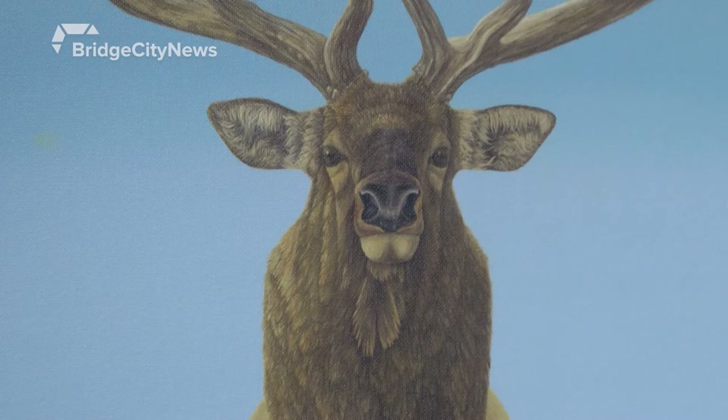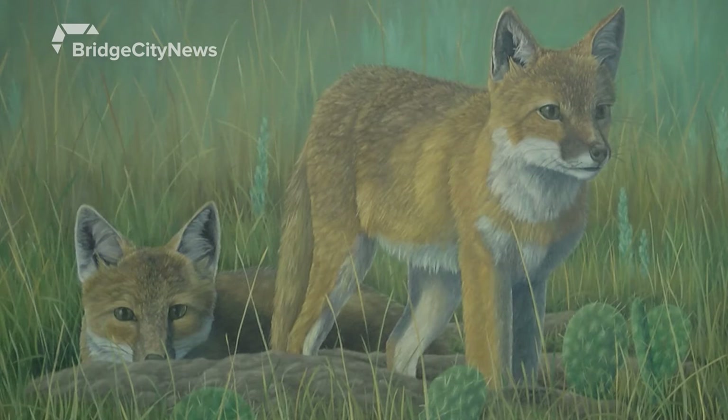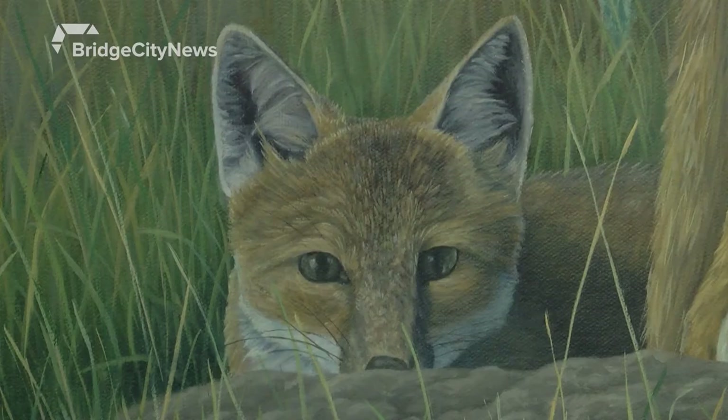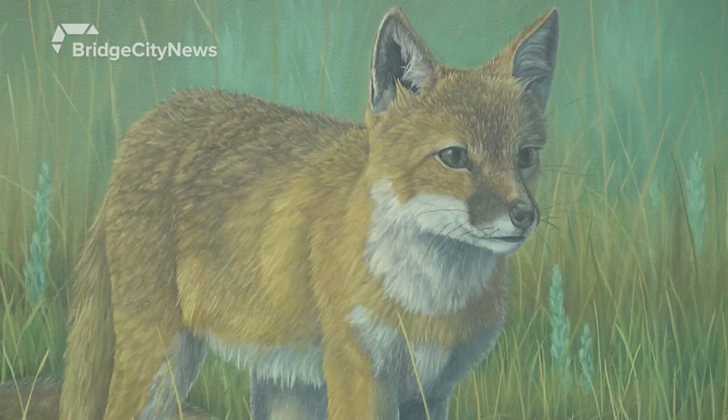Starkevich says he wants his work to focus on the positive aspects of wildlife conservation. This painting depicts swift fox, a fox species here in the grasslands region. The title for this painting is 'Beating the Odds,' because the story of the swift fox is a conservation success story.